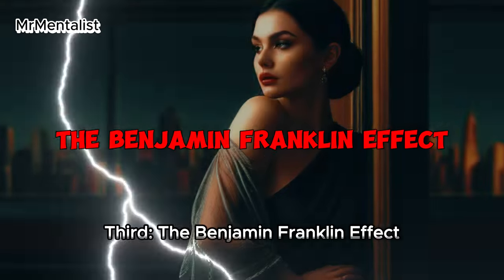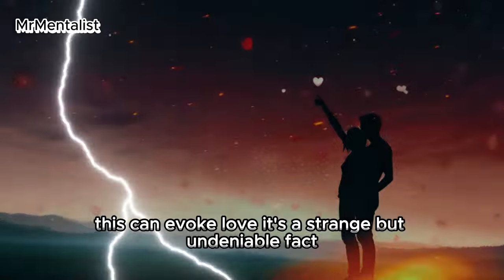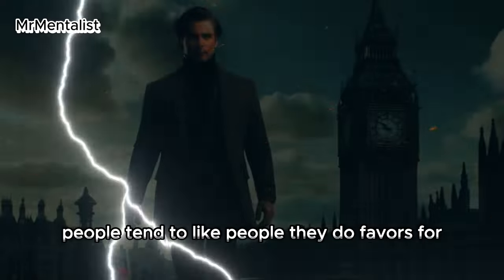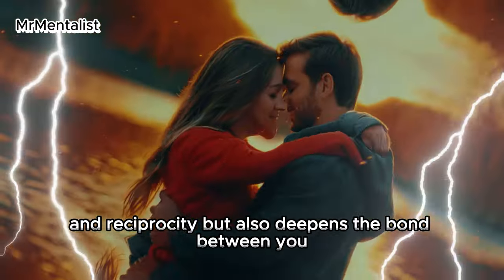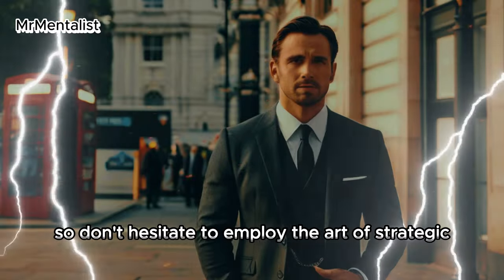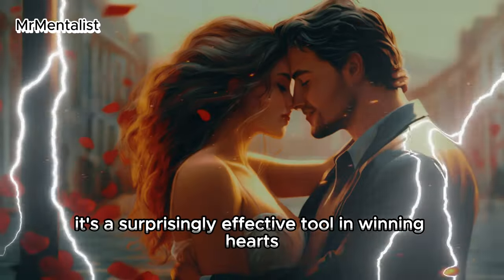Third: the Benjamin Franklin effect. Ask for a small favour — surprisingly, this can evoke liking. It's a strange but undeniable fact: people tend to like those they do favours for, because our brain thinks if I did a favour, then that person is someone I like. Thus, if you're keen on endearing yourself to someone, consider asking for a small favour. This subtle act engenders a sense of importance and reciprocity, deepening the bond between you.